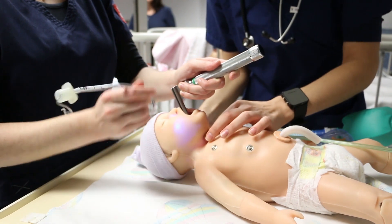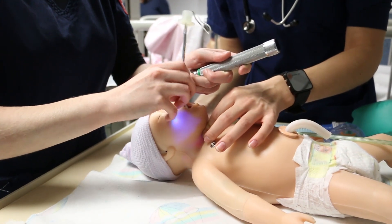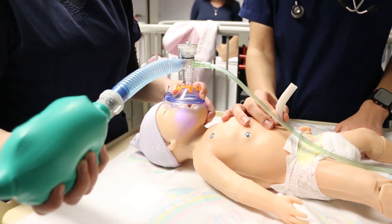We bring in expertise in airway management, in putting the tubes in, securing them, and then managing the ventilators afterwards to make sure that the patient is breathing well and that they're well cared for.